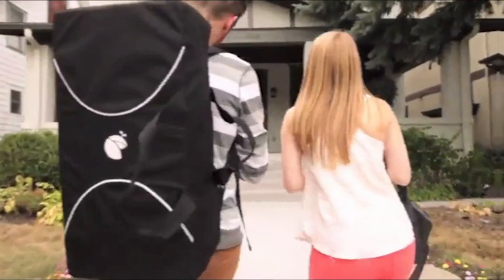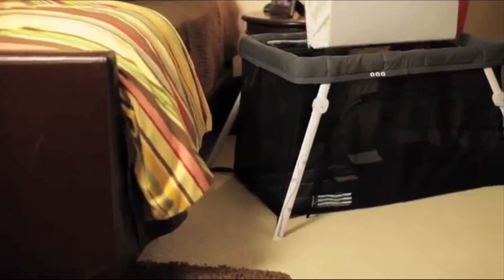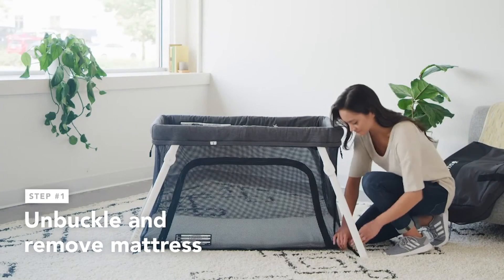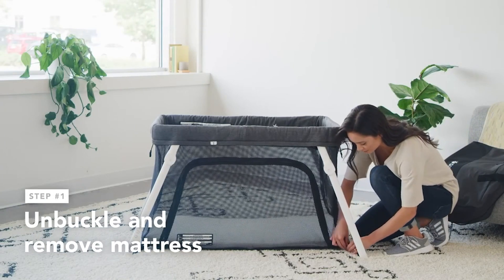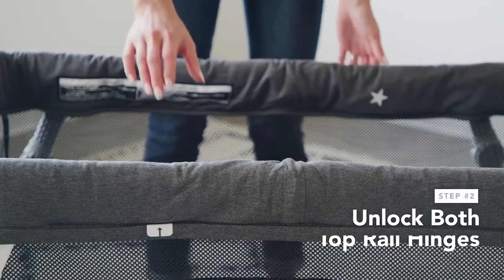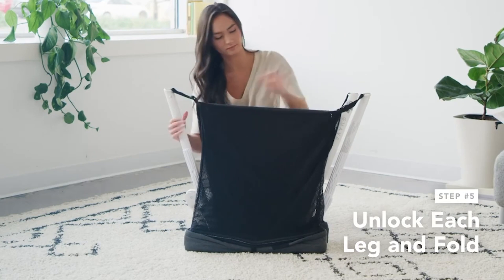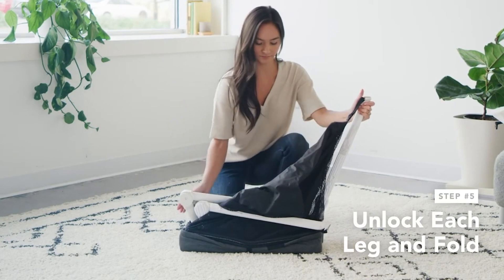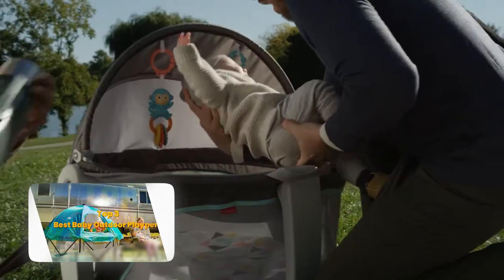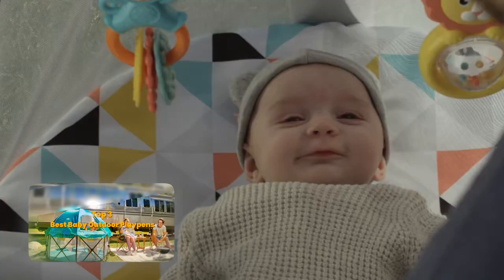What's included? You get a complete travel crib with a portable mattress and a compact, airport-friendly backpack carrying case. The crib also features a removable, washable fabric and mesh cover for easy cleaning. Plus, it's backed by a two-year warranty and top-notch customer service. While sheets aren't included, you can find quilted and cotton options on Amazon. And if you're looking to create the perfect play space at home, be sure to check out our top recommendation for the best baby backyard playpen.